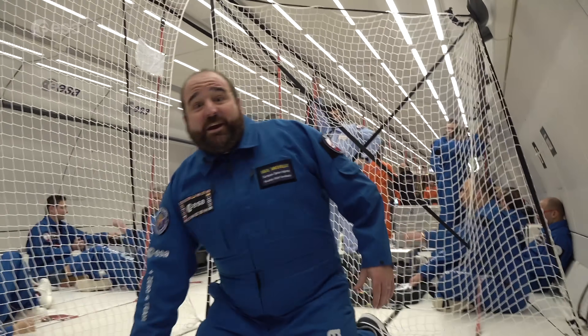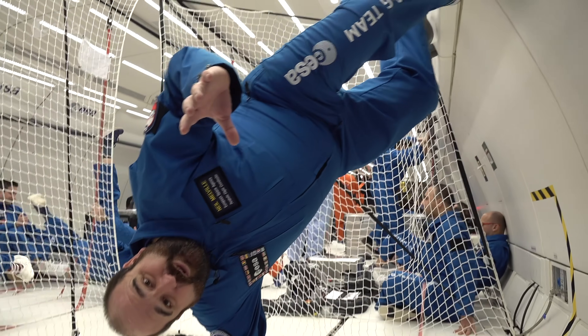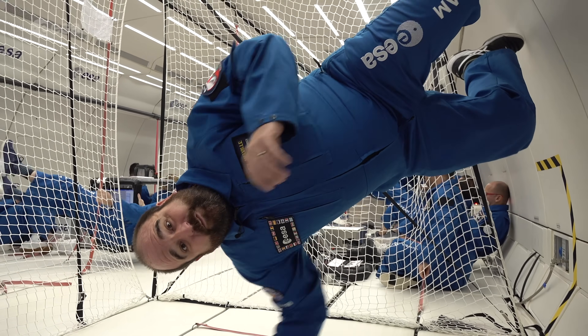What do you get if you take 40 experimenters, 12 experiments, put them in an aircraft, accelerate at maximum thrust, 50 degrees up into the air, and then let go? You get zero gravity science, and that's exactly what we're doing here on the European Space Agency's 72nd parabolic flight campaign.